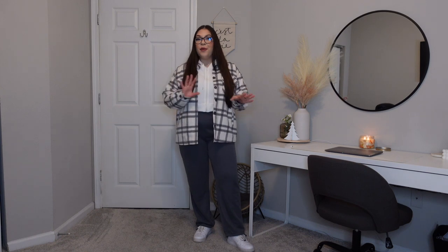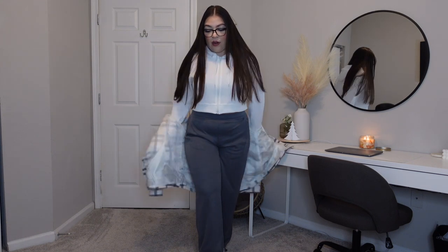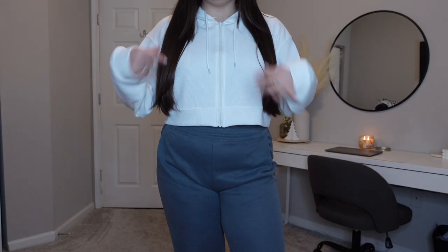This next fit is also super cozy and comfortable — you guys know I'm all about comfort and athleisure style, so this is right up my alley. This is giving like movie date vibes — you just want to be cozy, comfortable, eating popcorn and snacks. The sweater and the pants are also from Halara, the coat is mine. This is how I would wear this if I was going out in the cold — I'd layer a jacket on top since the hoodie alone wouldn't keep me warm.